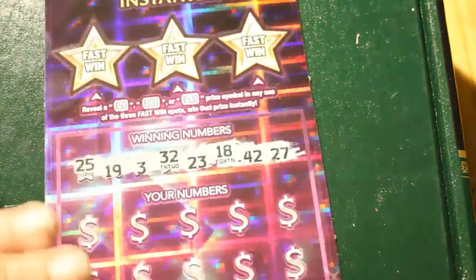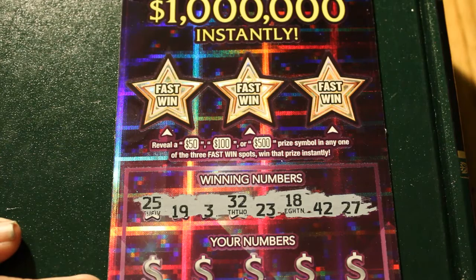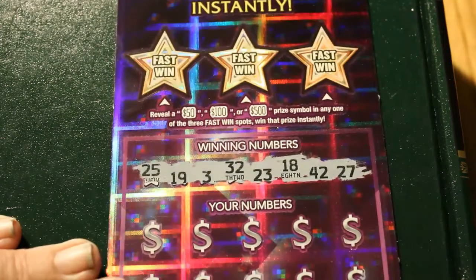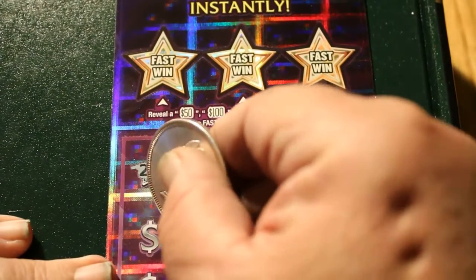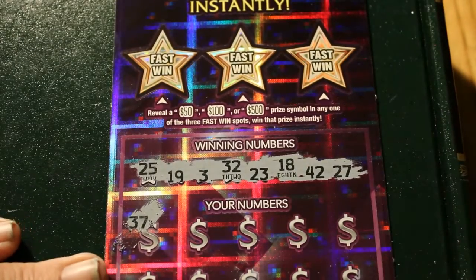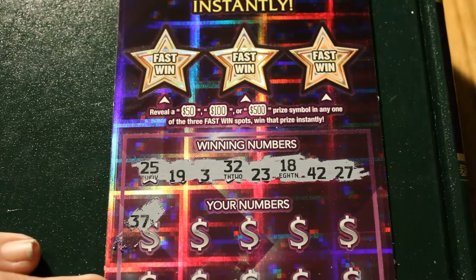Last ticket in the batch for this run. Here we go, ticket 004. Winning numbers: 25, 19, 3, 32, 23, 18, 42, and 27. Oh, before I forget — and I seem to be forgetting this — for that last win we get a bell. Been a long day, what can I say?